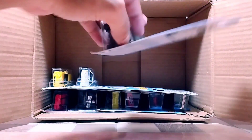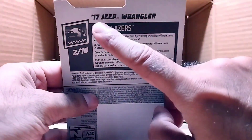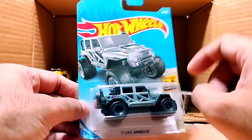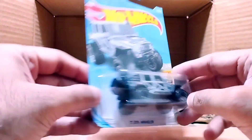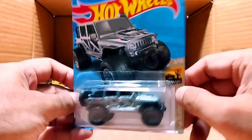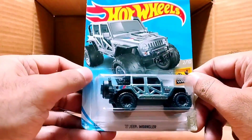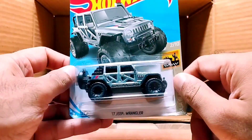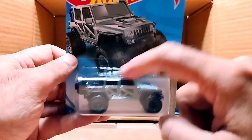Our next one is a big one — it's a '17 Jeep Wrangler from the Baja Blazer series. It's a gray Jeep — look at the big tires. There's number 222 on it, and it's a dark gray, shiny finish. So beautiful.